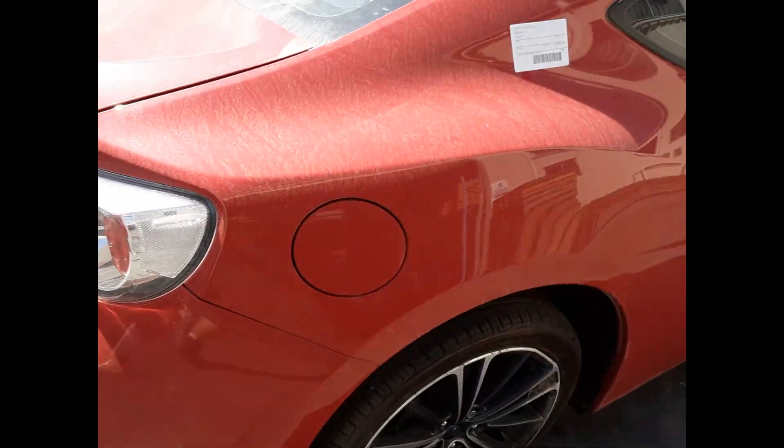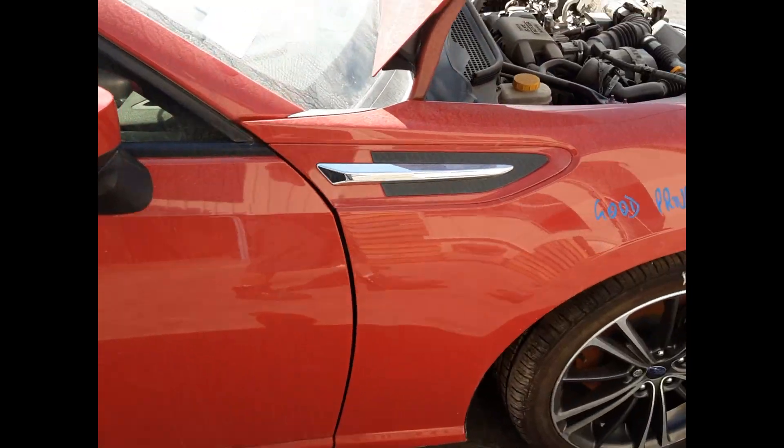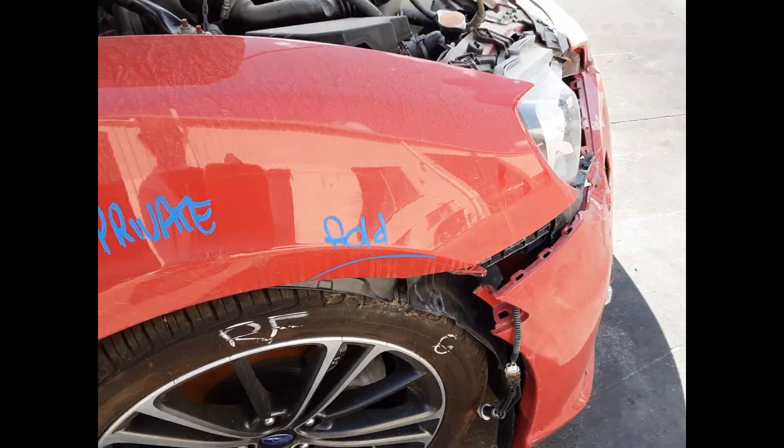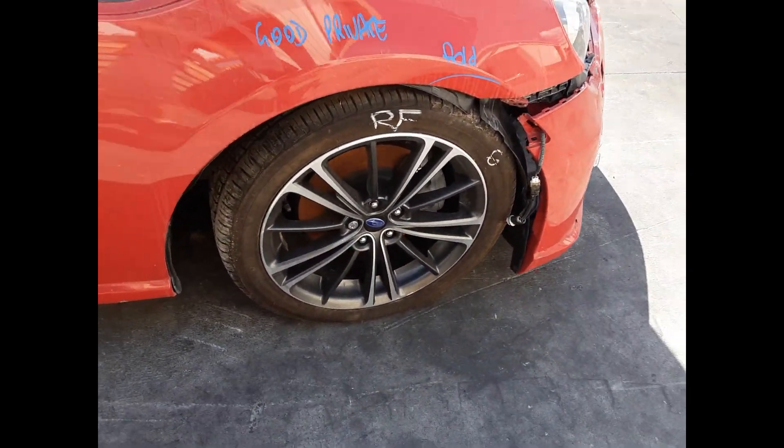Right-hand tail light. The right door has one small dent and light wobbles. The right guard has a light fold on the front edge. Right power door mirror, and a right front 17-inch factory alloy mag with a good tyre.